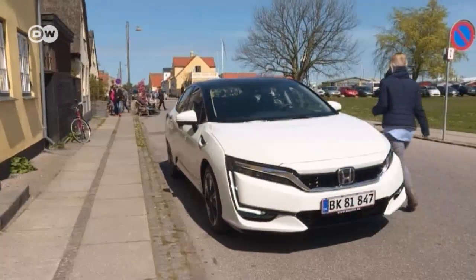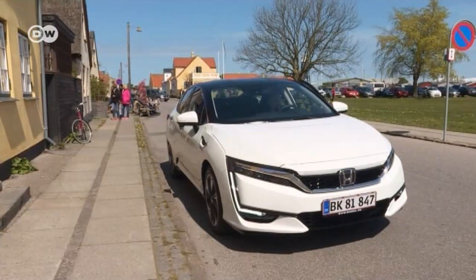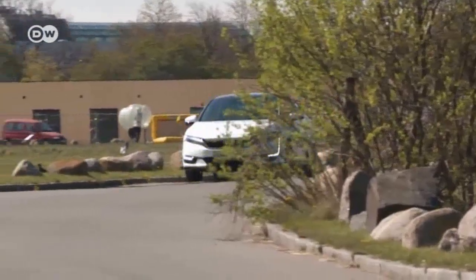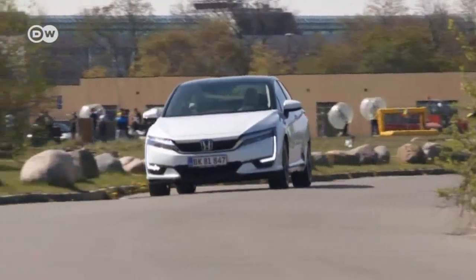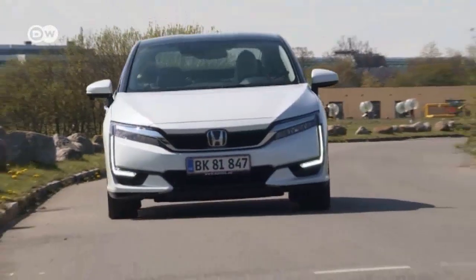The Japanese carmaker has developed a vehicle that produces no toxic emissions, runs on electricity, recharges rapidly, and has the range of a gasoline or diesel-powered vehicle — all the advantages and none of the disadvantages of a conventional internal combustion engine.